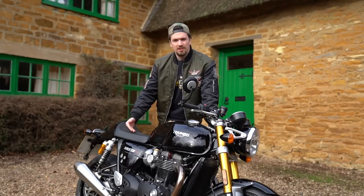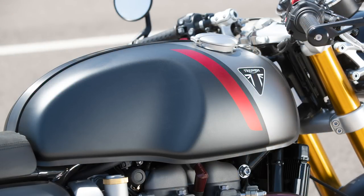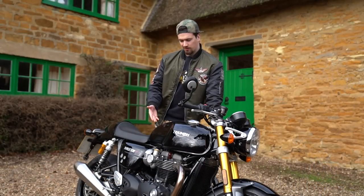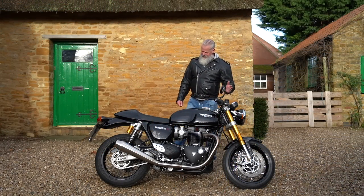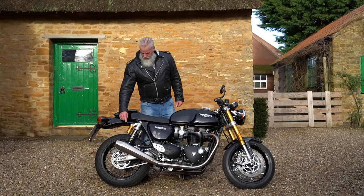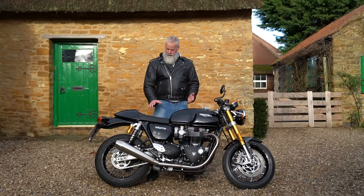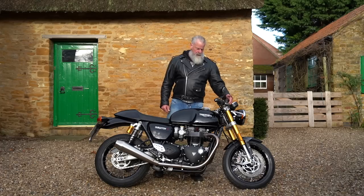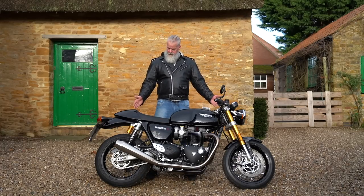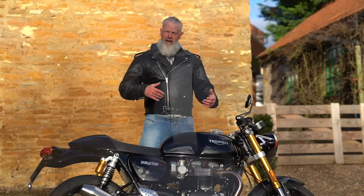The Thruxton RS starts at £13,000 in jet black, with a matte storm gray and silver ice option at £13,350. The jet black looks great, and while Darcy isn't keen on the gold-anodized forks and matching piggyback shocks, they do add a hint of color against the black and chrome. As with all our reviews, we focus on the feel of the bike — how it accelerates, handles, and rides — rather than rattling off specs you can read on Triumph's website.